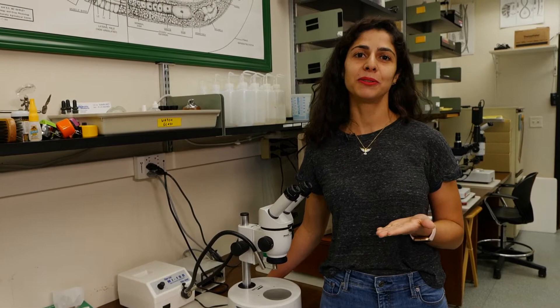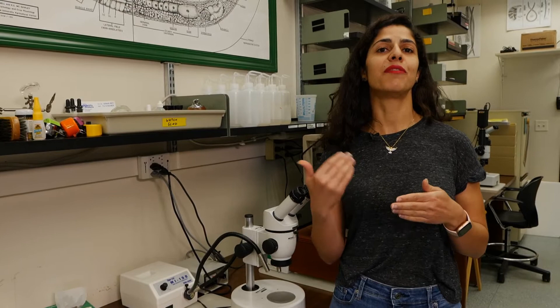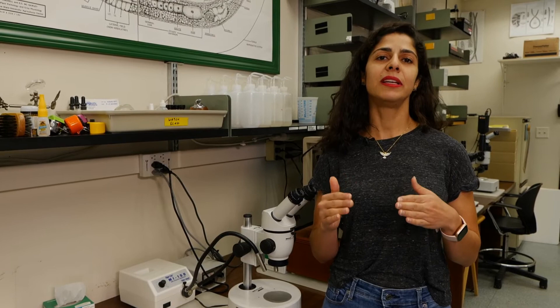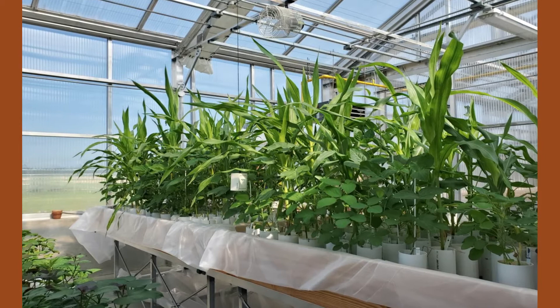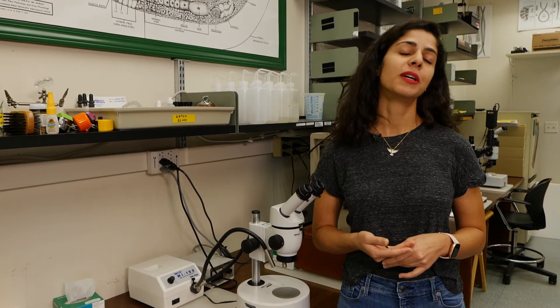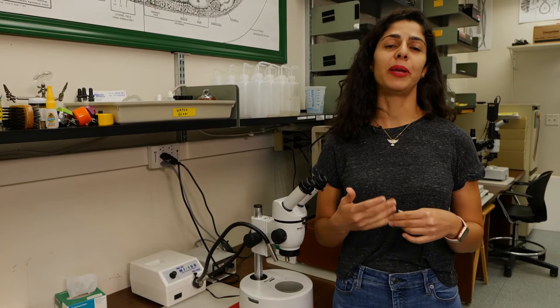Another area of work here at LSU AgCenter is the screening of crop varieties to see how these crops react to infection by this nematode. We are looking at soybeans, corn, sweet potato, and sorghum, and we are analyzing whether these crops are good or bad hosts for this nematode. We are doing this greenhouse work, but we have limitations because since it's a quarantine pest, we need to follow a special protocol to avoid spreading this nematode. We got some good results last year and are continuing experiments this year to gather more data.